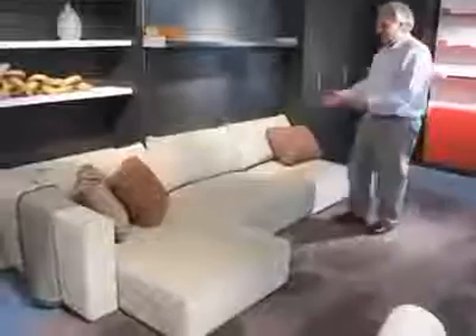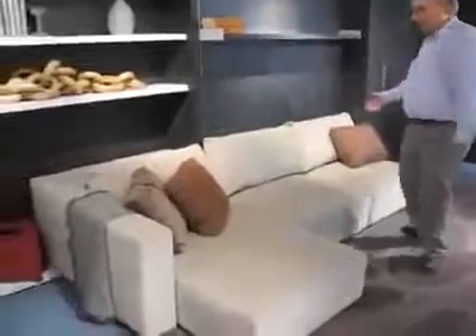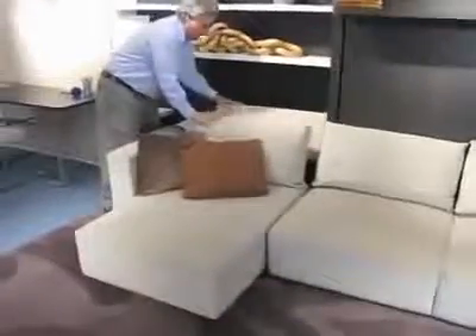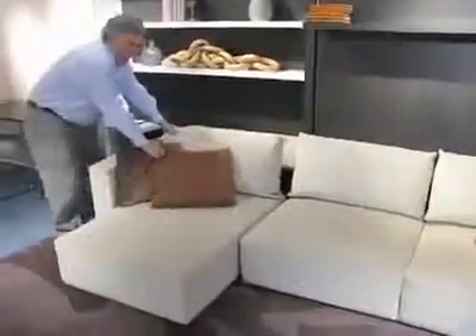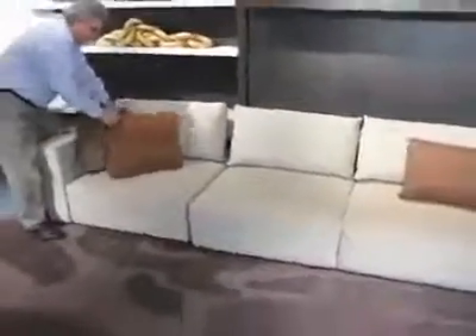This is a terrific sofa. It comes with a chaise lounge, or it comes just as a love seat — whatever you wish. You can put your headrest back and then tuck your chaise away if you want just a straight sofa.